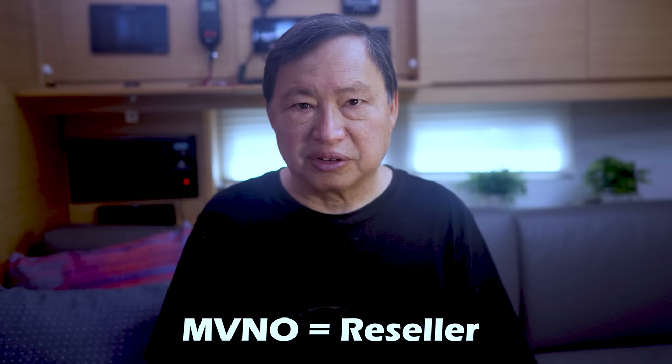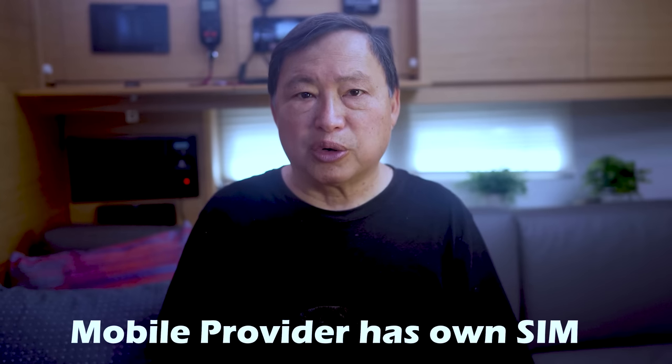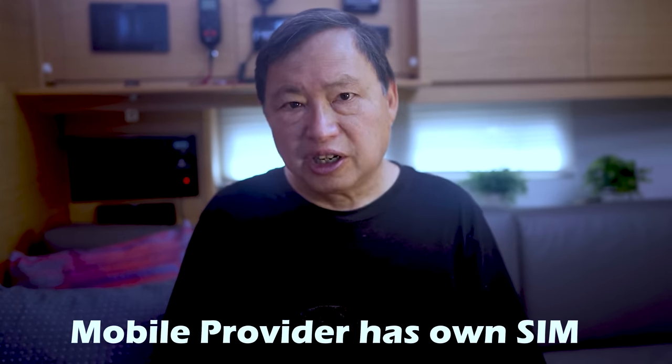Companies like Mint, Cricket, Ting, Boost, H2O, PureTalk, Google Fi, Net10, Patriot Mobile, Red Pocket, StraightTalk, Spectrum Mobile, and so on are MVNOs — they are the resellers. Each reseller has the ability to set their own rules for what they will allow to use with their SIM card. To make it clear, anyone selling a mobile service — be it the actual mobile carrier or an MVNO — has their own separate SIM cards, so the SIM cards are not interchangeable. Most carriers will give you a SIM for free, although some will charge shipping.